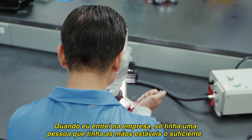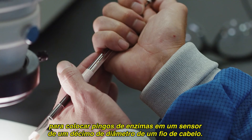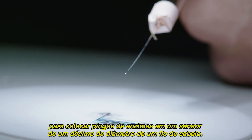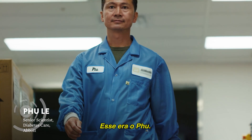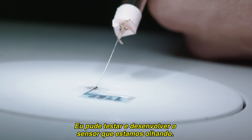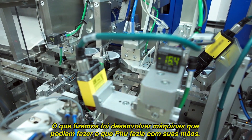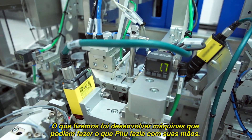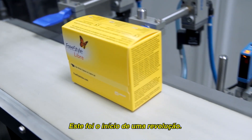When I joined the company, there was one person who had the steady enough hands in order to be able to put the enzyme drops on a sensor on the order of a tenth of the diameter of a human hair. I was able to test and develop the sensor that we were looking for. Part of what we tried to do was to make machines that could do what he could do with his hands. That was really the beginning of a revolution.